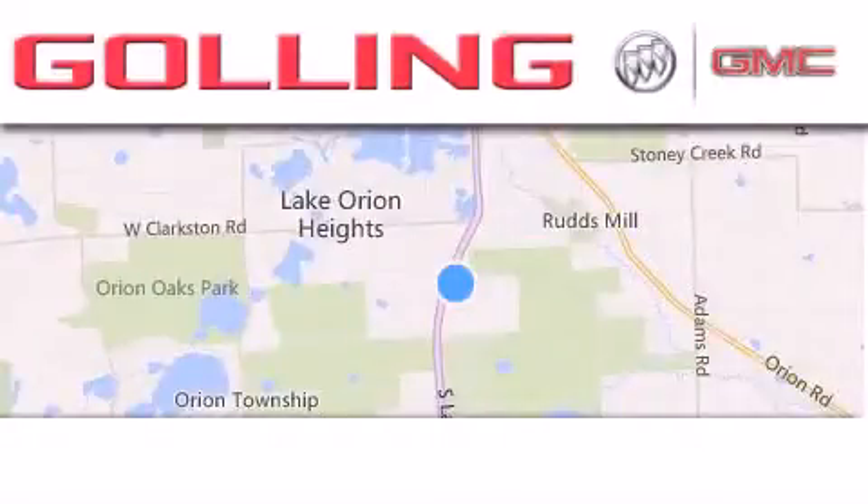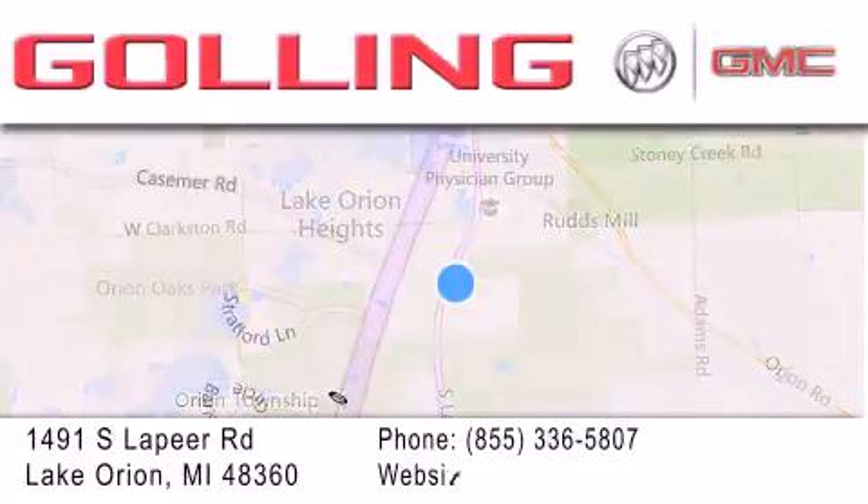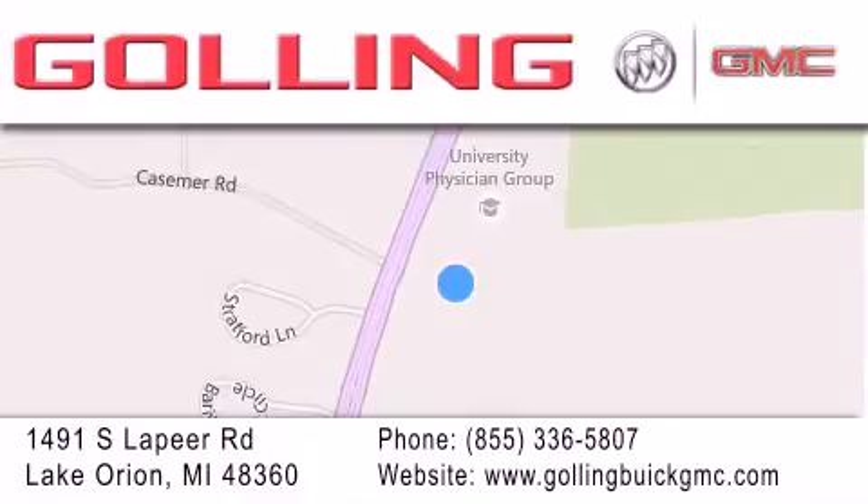Gawling Buick GMC is located at 1491 South Lapeer Road in Lake Orion. Our goal is to exceed all of your expectations to ensure that you'll return for future visits.